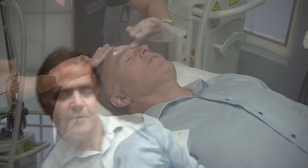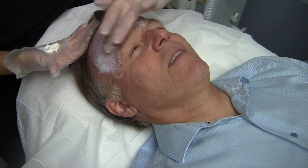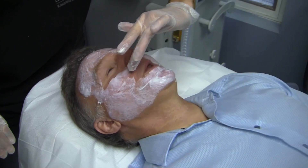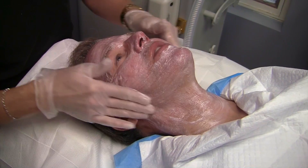Hi, I'm Dr. Ursula and I'm having my Halo treatment today and the first step is to get my skin numbed. I use the numbing cream because the treatment is a little bit hot and it helps make it much more tolerable.